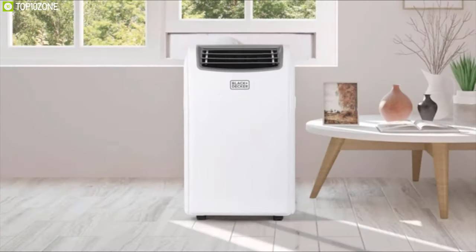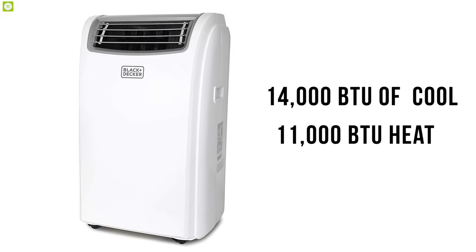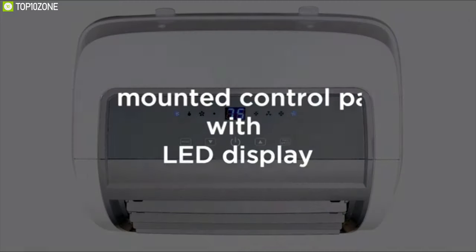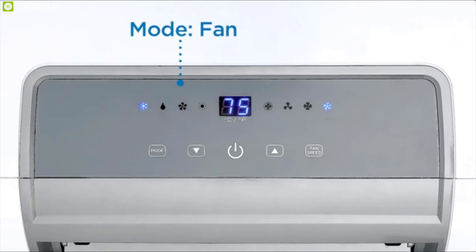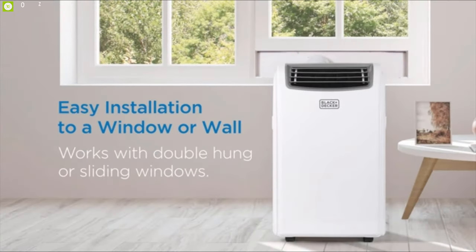Enjoy a comfortable home climate year-round with the Black+Decker, offering immediate uninterrupted comfort that makes it ideal for bedrooms, living rooms, and garages. This AC delivers 14,000 BTU of cooling and 11,000 BTU of heating and can dehumidify a maximum 350 square feet of space within a short time. It features a top-mounted control panel and LED display, including a compact remote control that allows you to easily adjust fan speed, cool the air down to 55°F, and heat up to 81°F. It has environmentally friendly R410A refrigerant and offers easy installation.